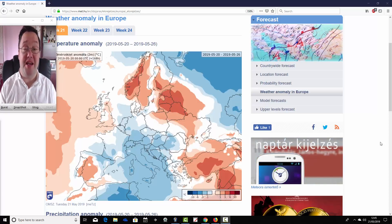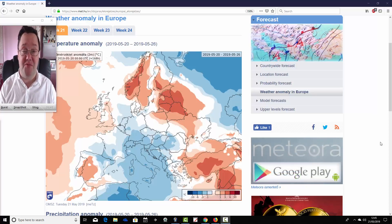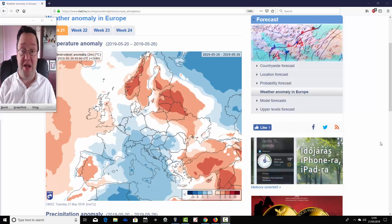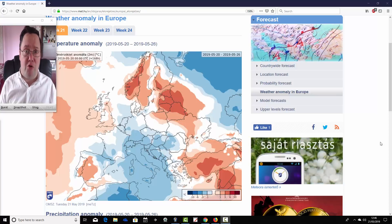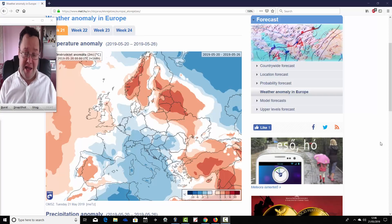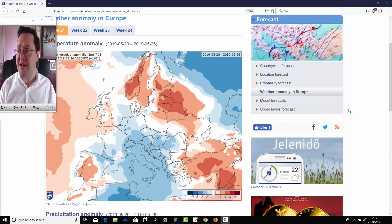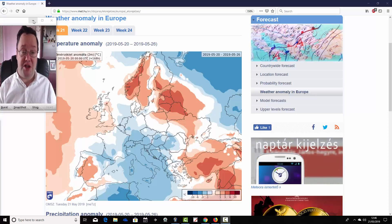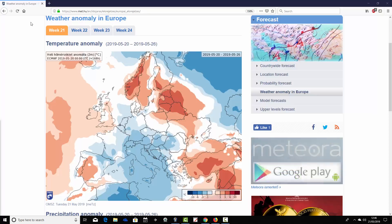Hello everyone, back to today's first video, here to talk about the ECMWF 30-day forecast model for the UK and Europe. It's going to take us well into June — we're going to look at it on a week-by-week basis over the next four weeks, covering temperature and precipitation anomalies. We can't show heights or pressure with this, but you can get a rough idea of the broad pressure pattern from those anomalies. We're at the Hungarian Met Office data — a big thanks to them for supplying it.